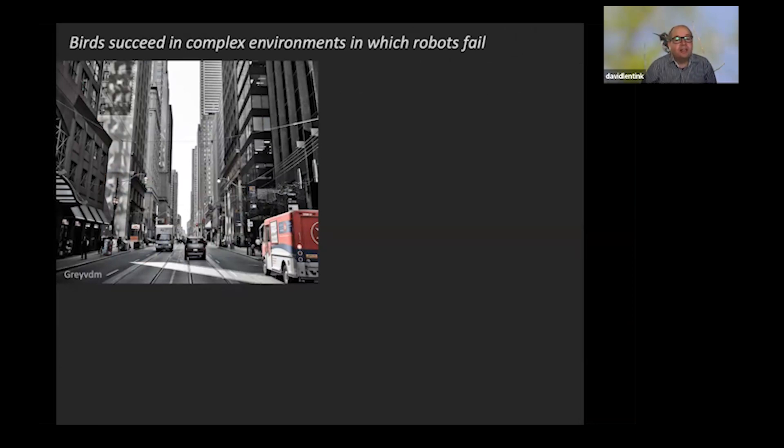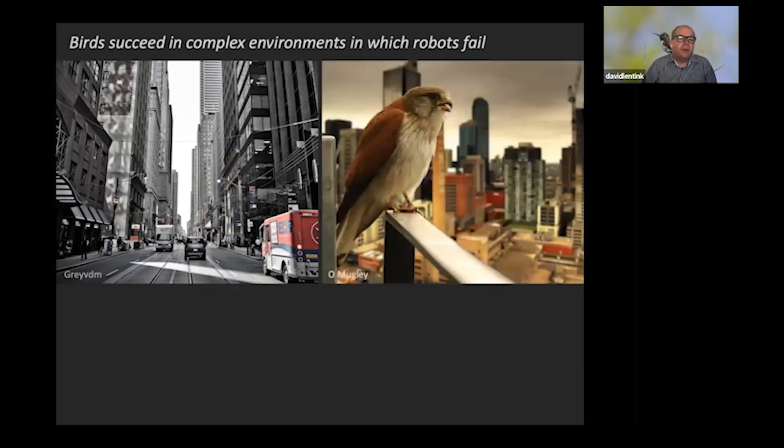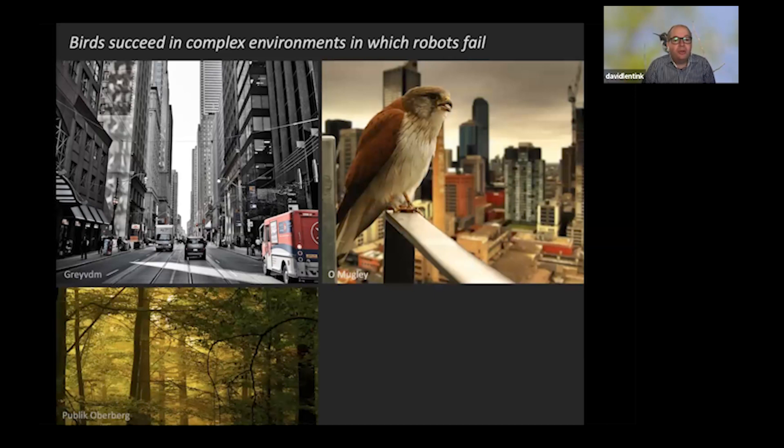For example, a street canyon with gusts coming from left and right is visually cluttered — really hard to fly in for delivery drones like Google Wing or Amazon. Yet a pigeon takes off and flies there every day, no problem. Birds can also land on any surface, even engineered surfaces they have not evolved to land on, like Teflon or foam. They can also fly in complex cluttered environments like forests and locomote remarkably effectively there.